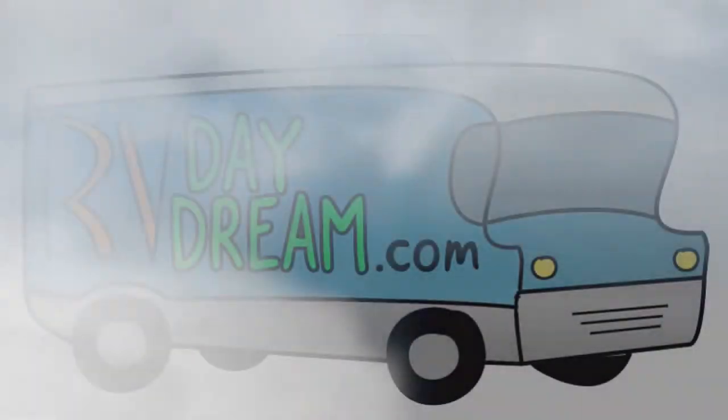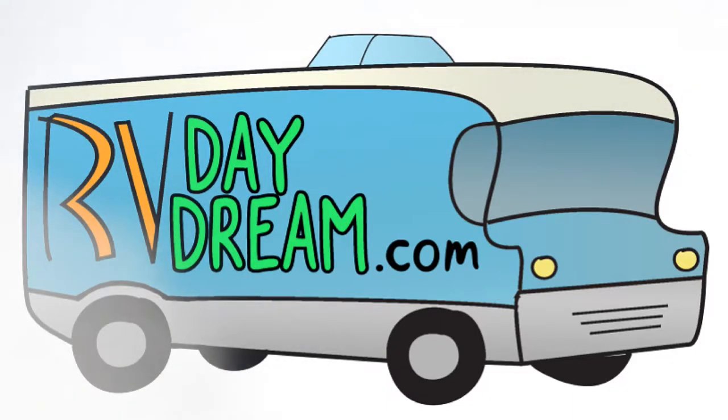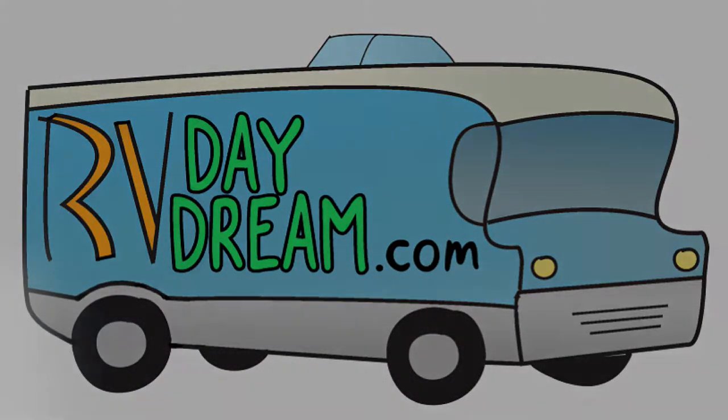Hey YouTube, thanks for checking out RV Daydream. This is just a quick update — and I do mean quick — of what's going on. It's basically me getting busy with other stuff and unfortunately I haven't got much done.